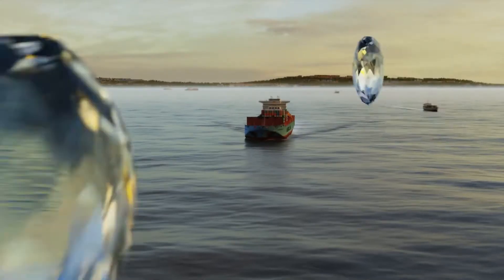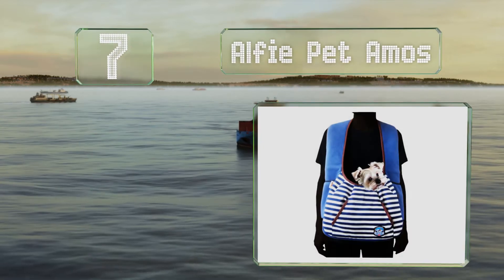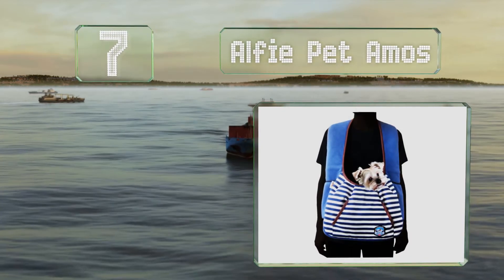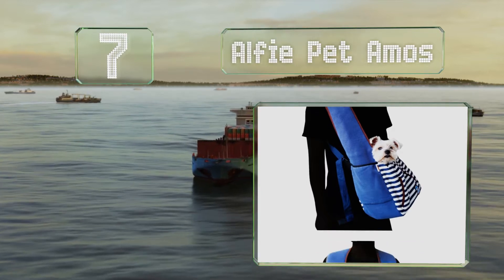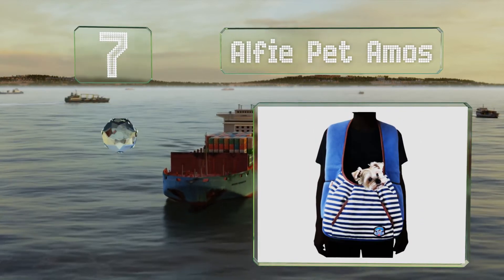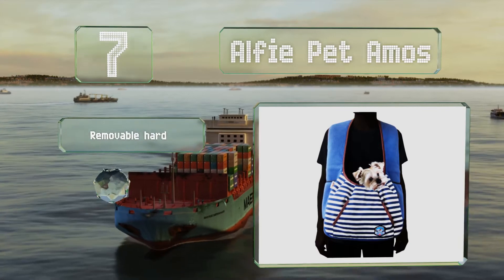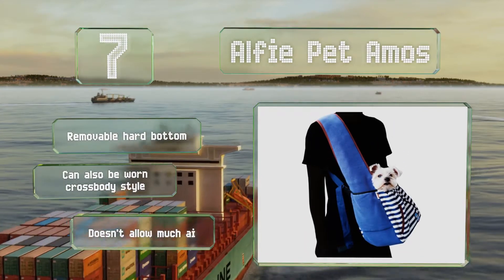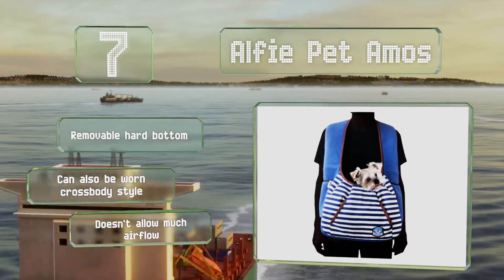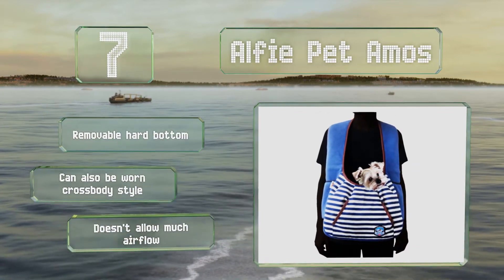At number seven, the versatile Alfie Pet Amos is a good choice if you don't want to support your dog with just one shoulder. The front-facing design distributes the load nicely and makes it easy to interact with and supervise your dog while you're on the go. It's equipped with a removable hard bottom and can also be worn cross-body style, but it doesn't allow much airflow.